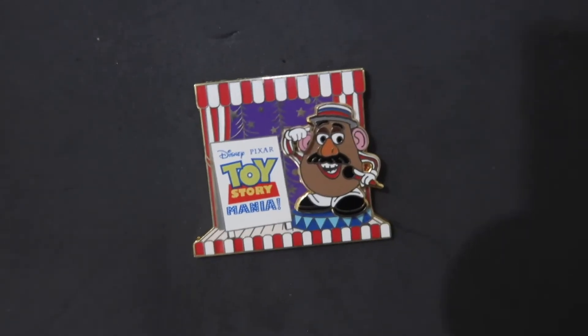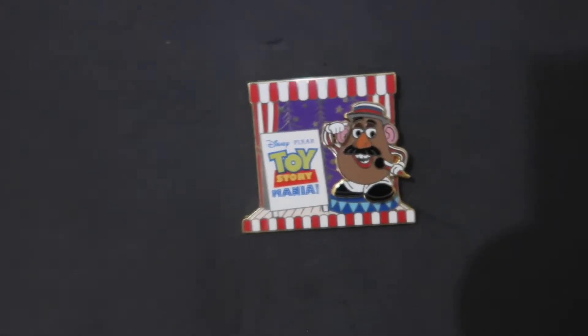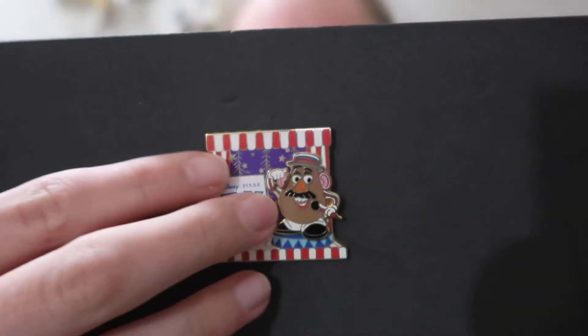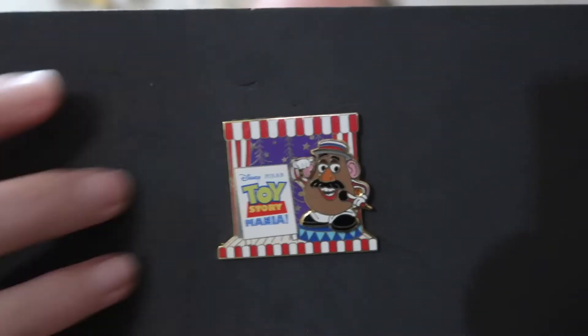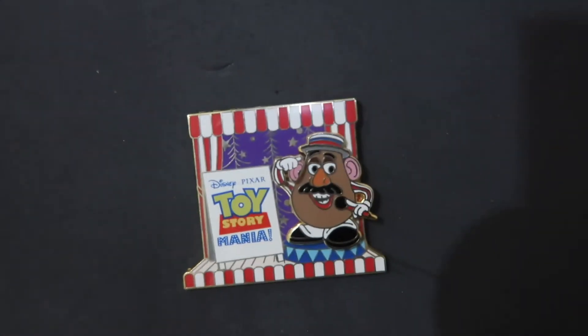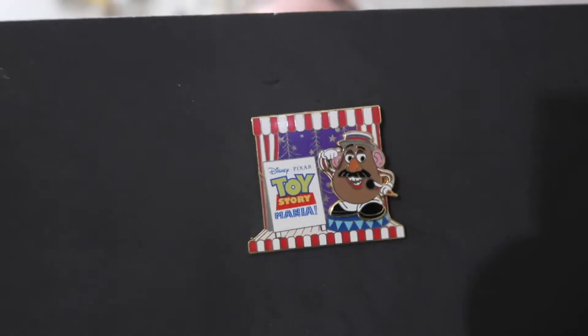The next one is Easter Baskets, and it's show a pin you received as a gift. I decided to go with this Toy Story Mania pin. My sister got this for me one year while we were in Disney — it was when I first started collecting pins. Mr. Potato Head can take his ear off, so it's got some awesome moving element to it. It's just a fun pin that my sister got me because it's one of our favorite rides, so I thought this would be a fun one to show for a pin I got as a gift on one of our Disney trips.